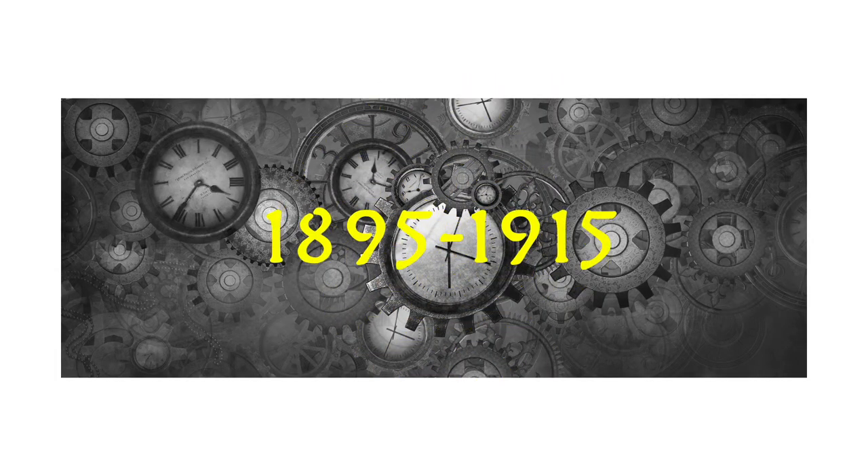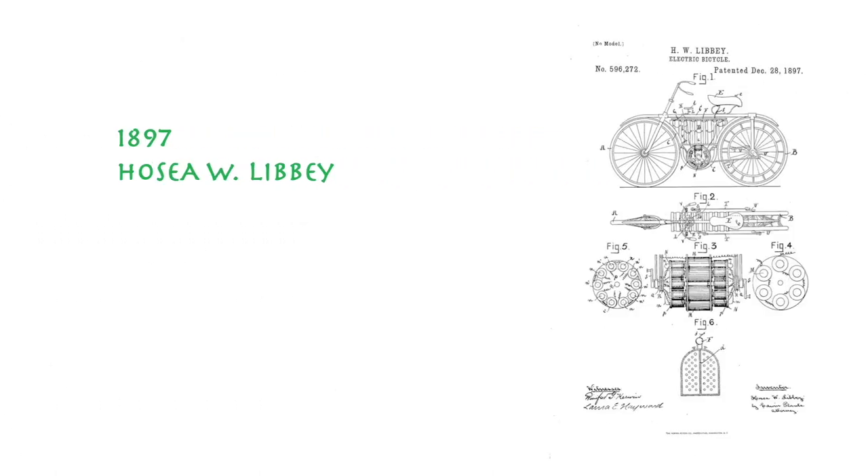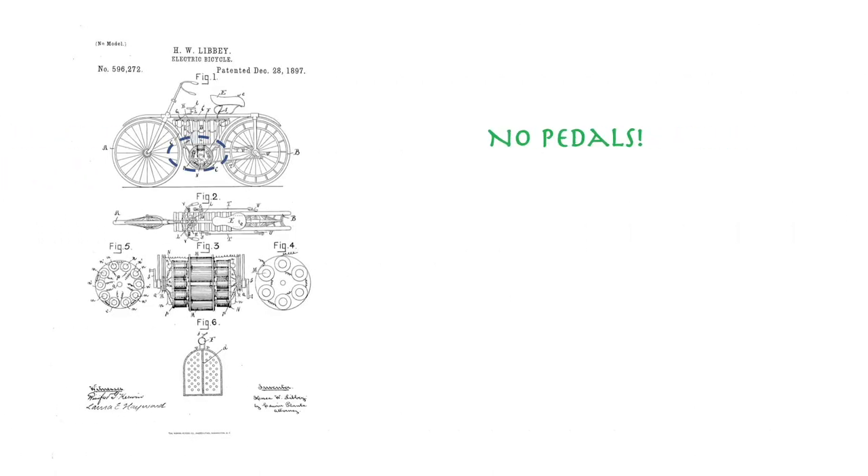Between 1895 and 1915 there were many more attempts at designing electrical bicycles. In 1897, Jose Libby created a mid-drive bike where all the driving mechanisms were fixed under the seat and between the wheels. As seen on the patent application, it didn't have any pedals, so it could be considered a type of e-scooter.